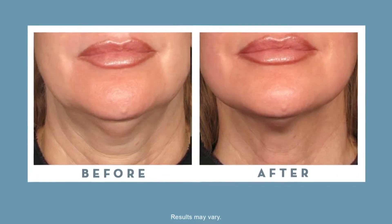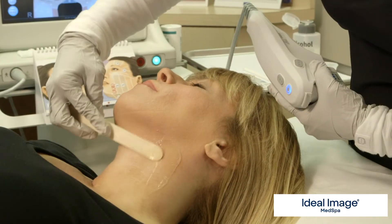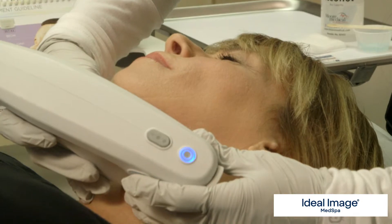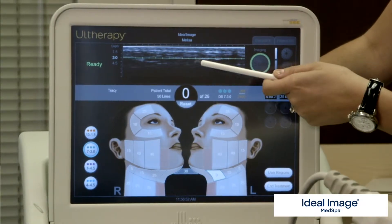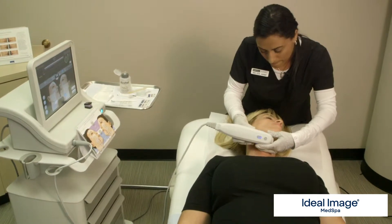Ultherapy is actually the first FDA-cleared, non-invasive treatment that lifts the skin on the brow and neck area. Ultrasound has been used for years and years — it's a very trusted, safe technology. But what really differentiates Ultherapy is that we're able to see the tissue and also treat deep within the tissue.